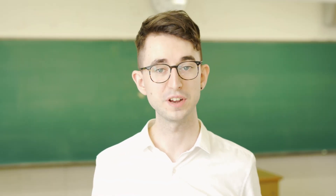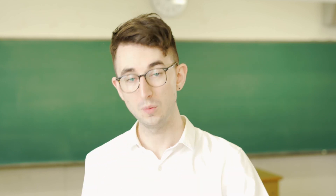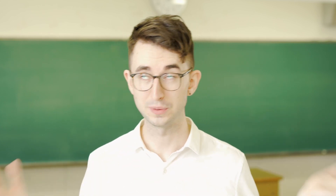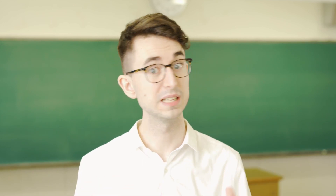Today's video is pretty straightforward — it's just going to be me giving my top five teaching tips. And as always, remember every situation is different.